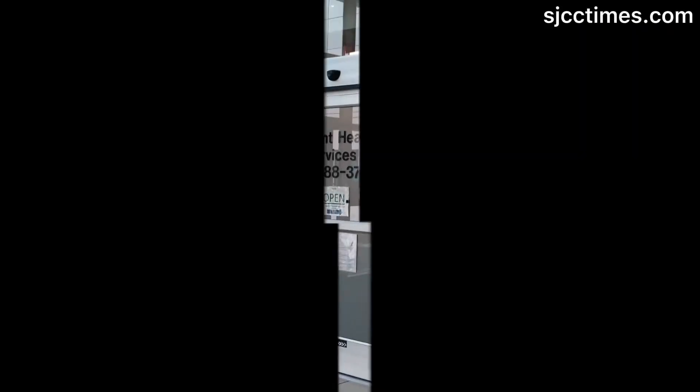For student health services, all students pay a student health fee, which covers some of the services that we provide here, but not all of the services.